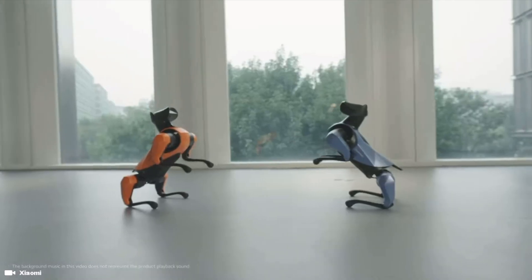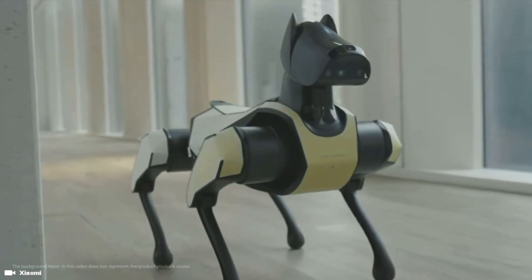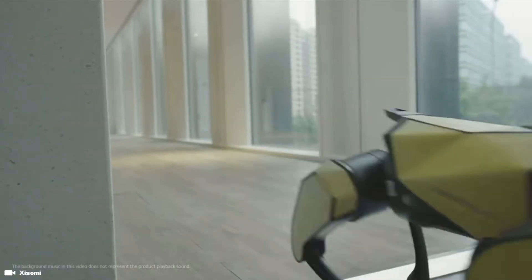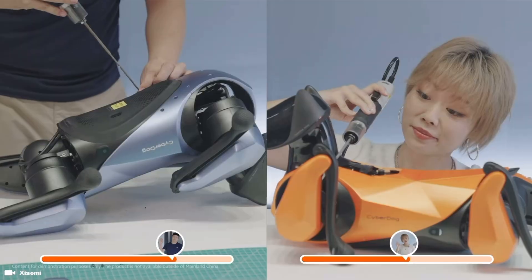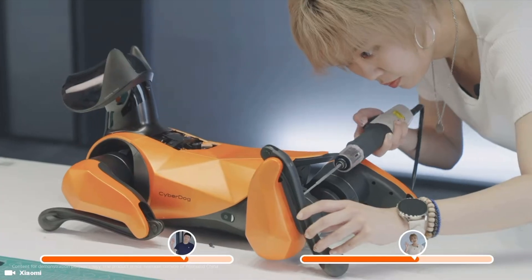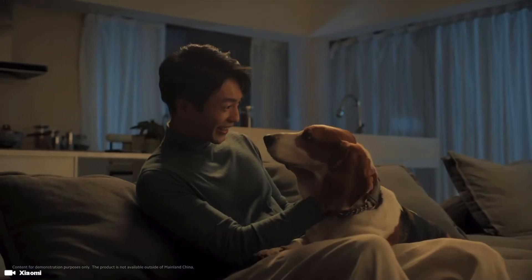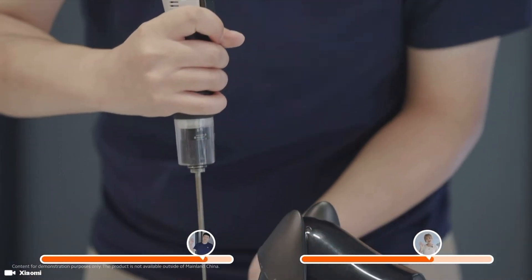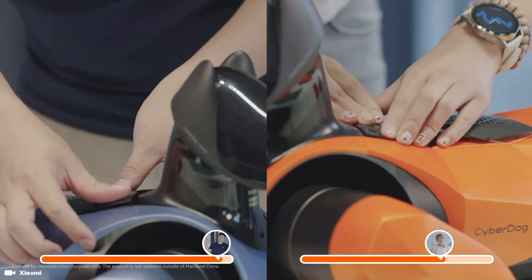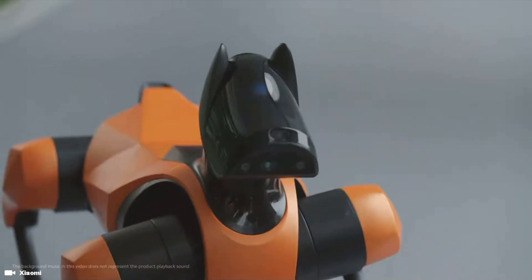Smaller than the previous generation, this robot dog is the size of a real-life Doberman, but weighs only 8.9 kilograms. The CyberDog 2 has a compact size and is equipped with Xiaomi's specially designed CyberGear micro-actuators developed in-house. This enables the robot to handle more complex maneuvers such as continuous backflips and fall recovery. With 19 sensors for vision, touch, and hearing, combined with dynamic stability, post-fall recovery, and a 1.6 meters-per-second running speed, the CyberDog 2 offers lifelike appearance and mobility.